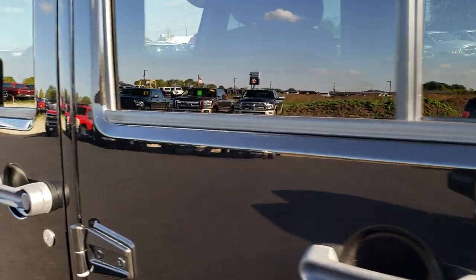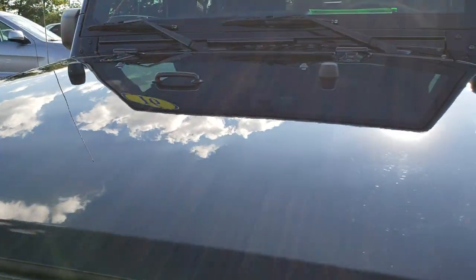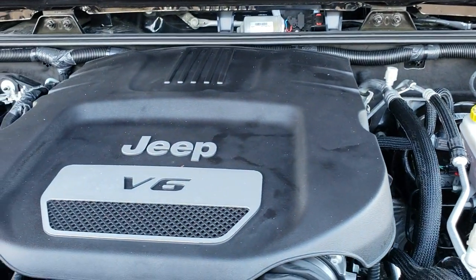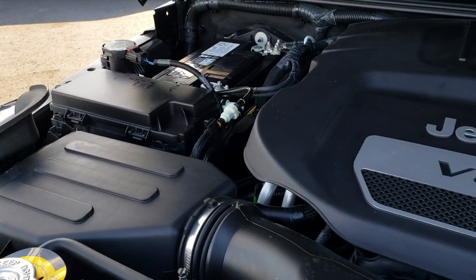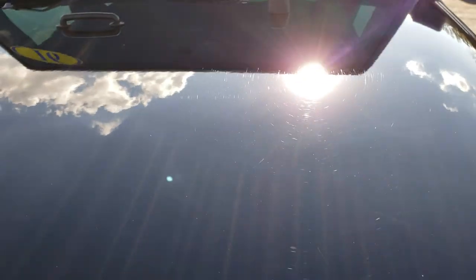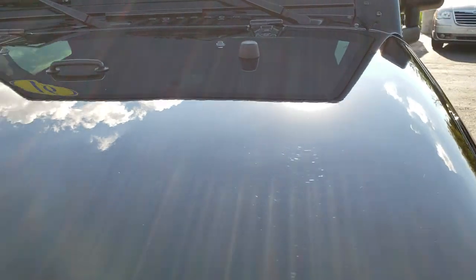The front seats do have side curtain airbags — those are options on these Wranglers. Under the hood we have the 3.6 liter Pentastar V6 motor. Engine bay is very clean, runs very smooth. This vehicle has been fully safetied and inspected by our service shop. Has a fresh oil and filter change, all the fluids have been checked and topped off. Vehicle has been gone through mechanically 100% and is 100% ready to go.